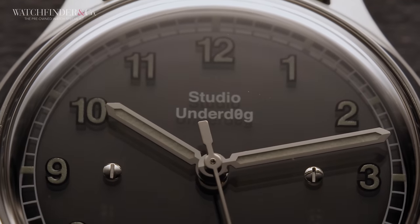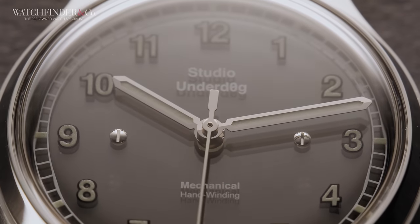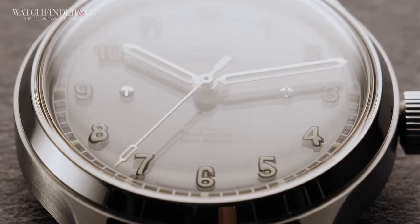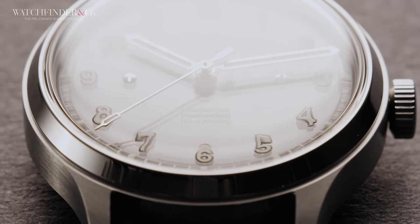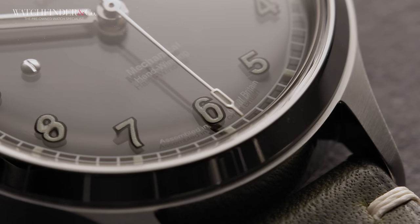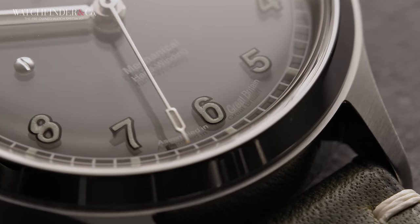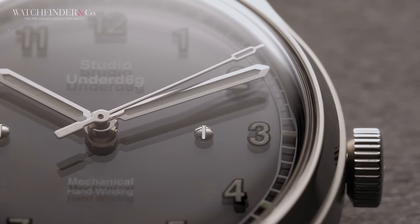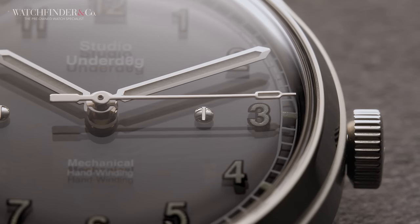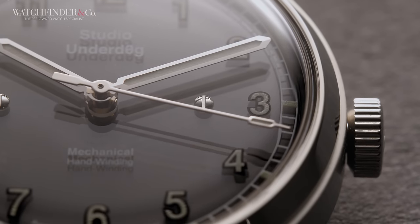But can you imagine if Studio Underdog just made a field watch — just a field watch, with a black dial and three hands and a small rugged case and nothing else? Well, you'll be pleased to know that even practicality can be fun — not like when your parents let you wash the car with water pistols to trick you into doing chores, but actual genuine Studio Underdog fun. And this time, it's not just about what you can see on the surface, because the real party trick of the Series 2 goes more than skin deep.